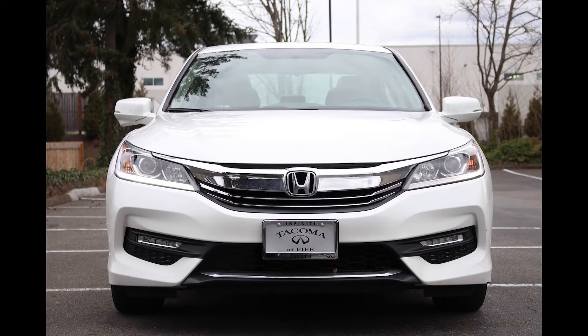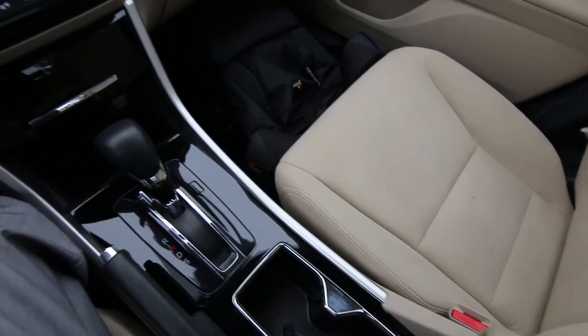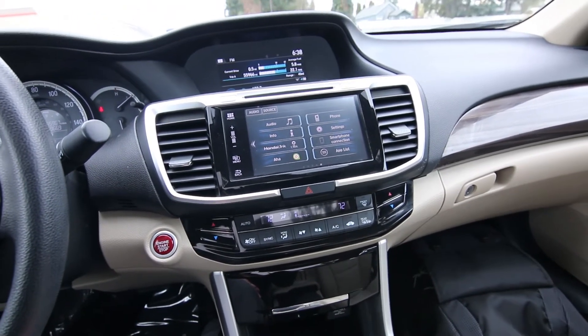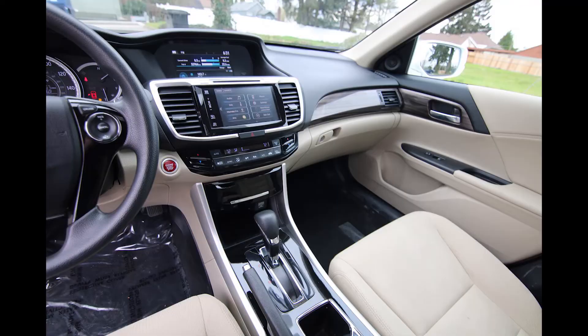Nice color combination — white on tan cloth. Power driver seat, moonroof, really nice black piano finish that gives it a premium feel, and keyless ignition with push-button start. It's a one-owner vehicle; we took it in on trade for an Acura RLX. Obviously the previous owner is a fan of the Honda product, upgrading to Acura's flagship luxury sedan.